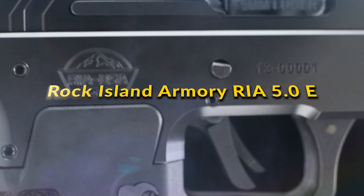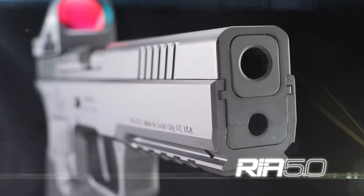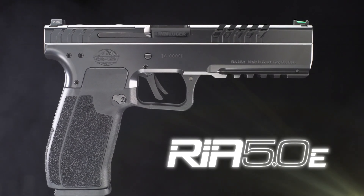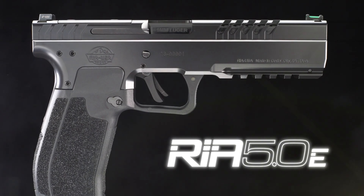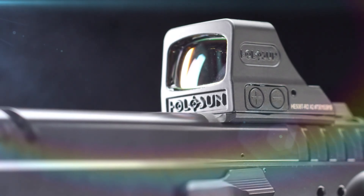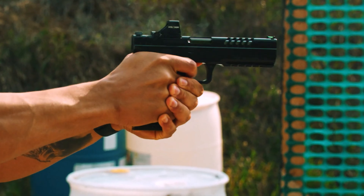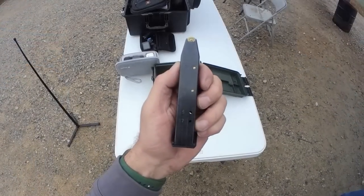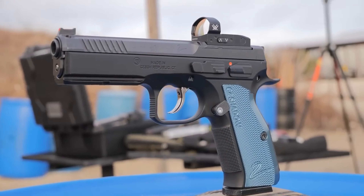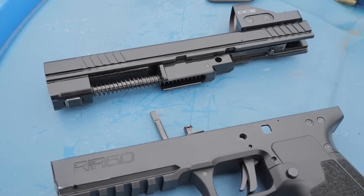Rock Island Armory RIA 5.0E: This model, designed for the discerning shooter, marries traditional craftsmanship with cutting-edge advancements in firearm technology. The RIA 5.0E distinguishes itself with new optics cuts and plates for easier customization, an updated barrel crafted from improved materials for enhanced performance, and aggressive slide serrations for superior manipulation. Notably, the RIA 5.0E features an armor finish, which includes a diamond-like carbon coating for increased durability and visual appeal. This semi-automatic single-action pistol, chambered in 9mm, offers a magazine capacity of 17+1 rounds. Its overall length is 8.1 inches with a weight of approximately 2.12 pounds, making it a substantial yet manageable firearm for various shooting disciplines.